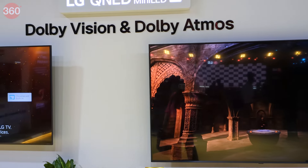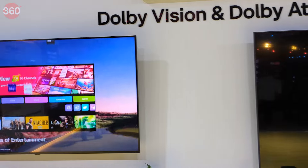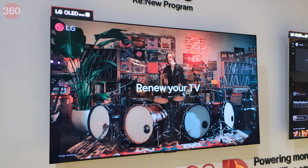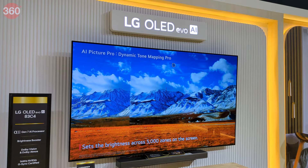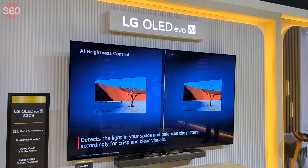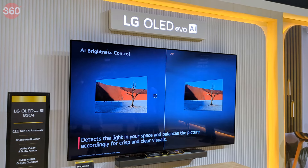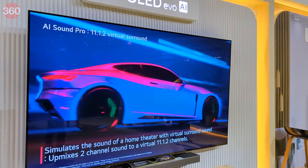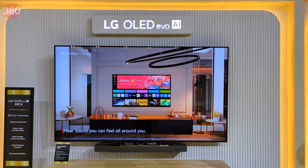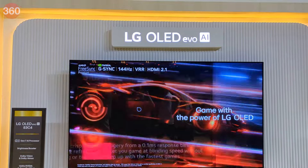Consumers have 55 models to choose from with sizes ranging from 43 inches to 97 inches. As per LG, the latest OLED AI TVs sharpen objects and backgrounds, refine the color, and also enrich the audio by leveraging the virtual 11.1.2 surround sound from the TV's built-in speakers. They offer real-time upscaling while watching sub-4K OTT content too.